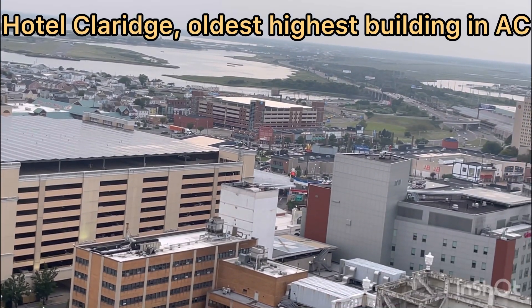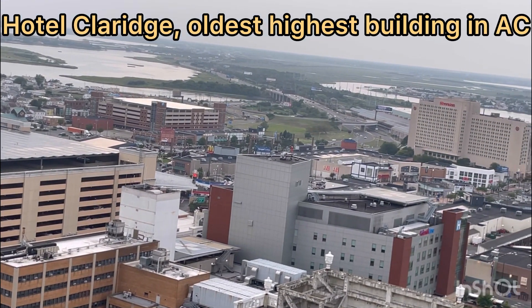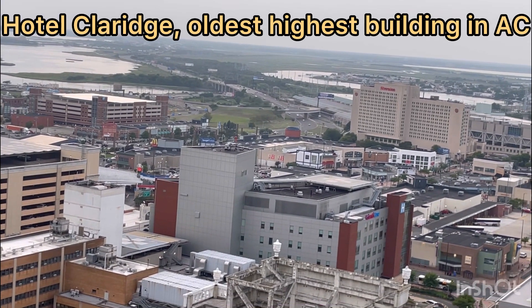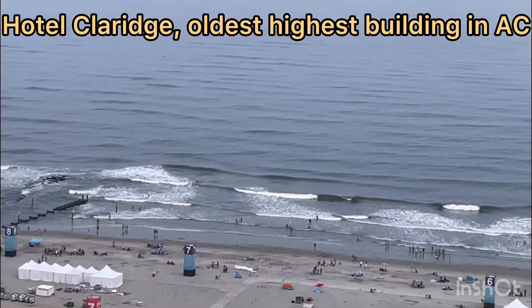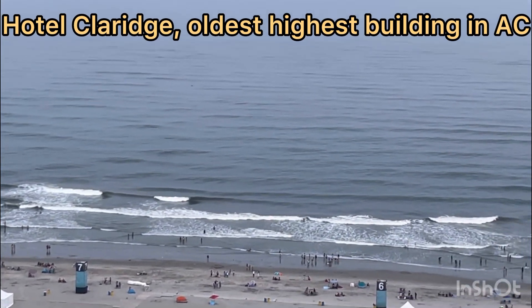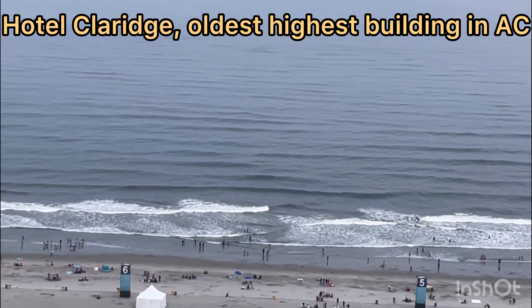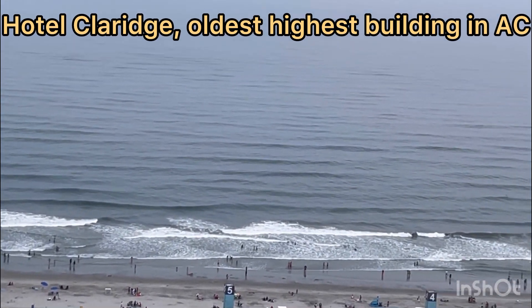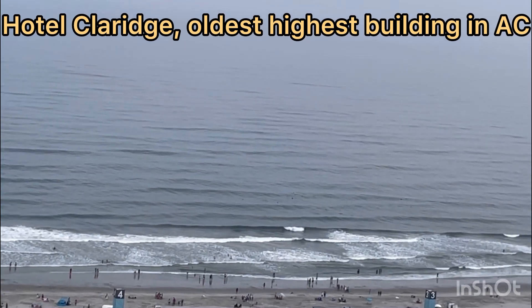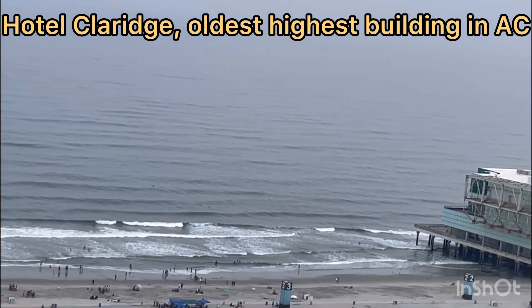The Clarice was once the highest building in Atlantic City, and it was also a casino. Nowadays it's only a hotel, and there are some suites at the top. There's a bar from where you can take this panoramic view of the Atlantic City beach.